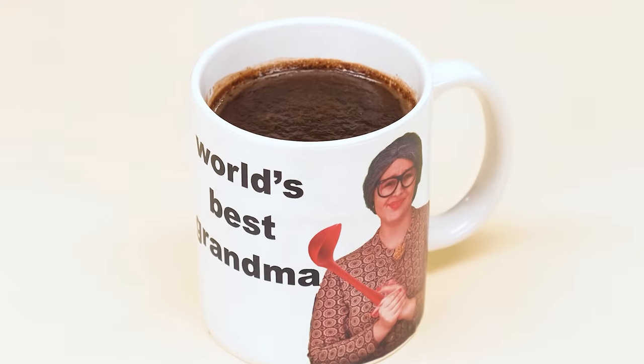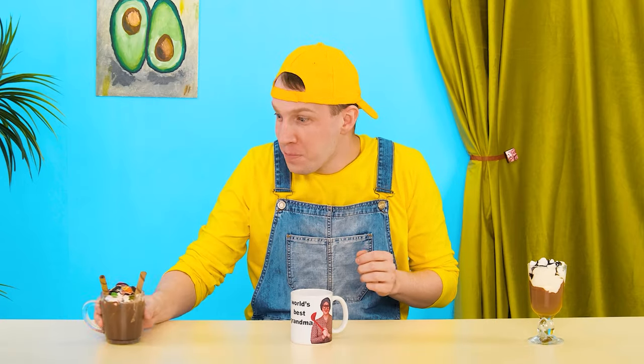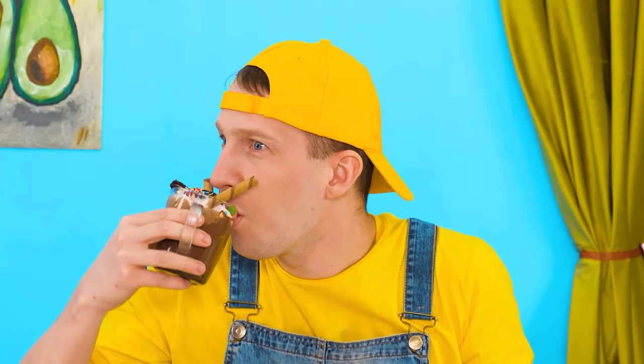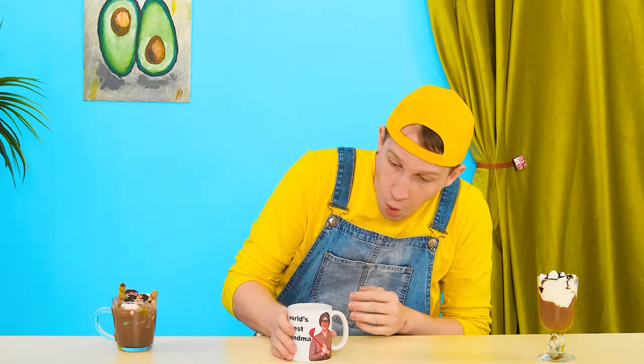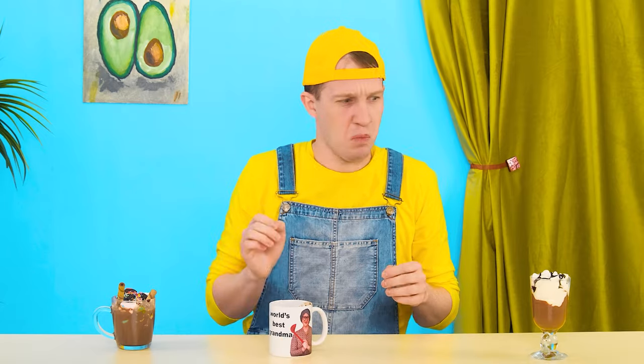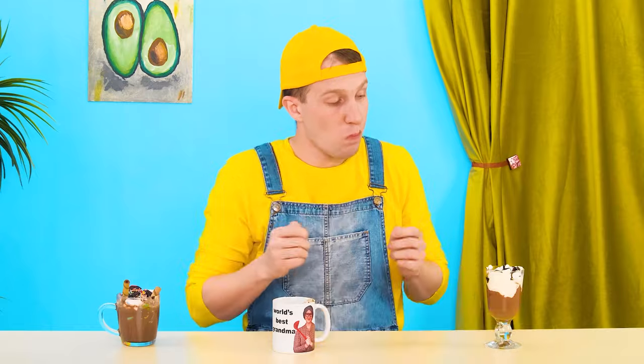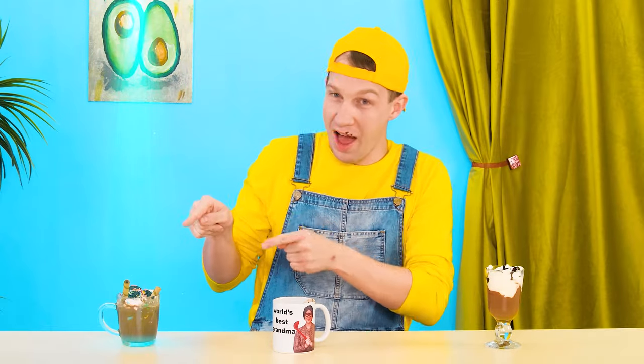Not bad, not bad! Awesome! You continue to please me! Whoa, there's so many sweets on top! You can drink and have a snack at the same time! Perfect balance! But I won't stop! Grandma, it's your mug! The drink is so-so! I wanna wash it down with something! I think this'll do! Boy, it's quite rich! But still I like the first drink more!